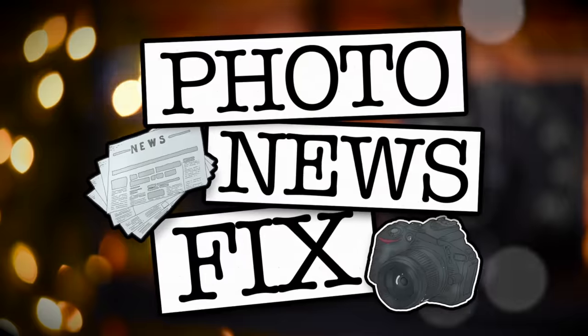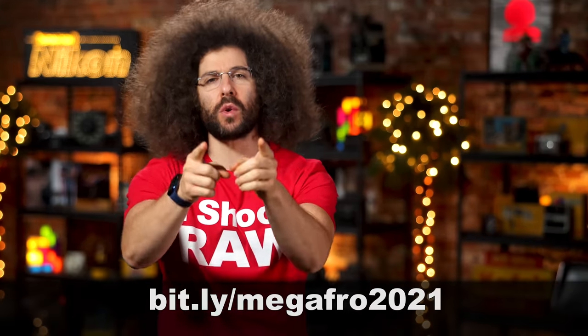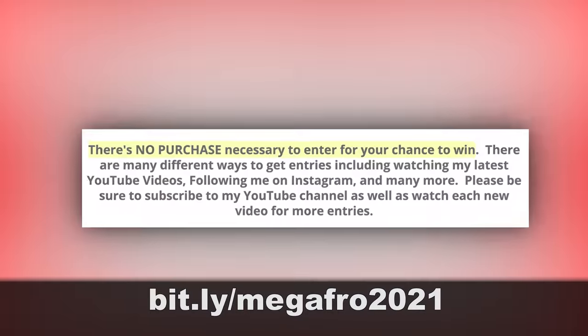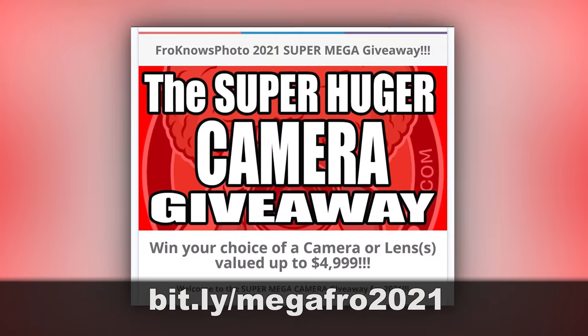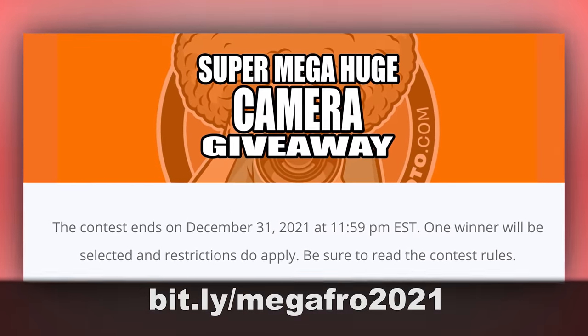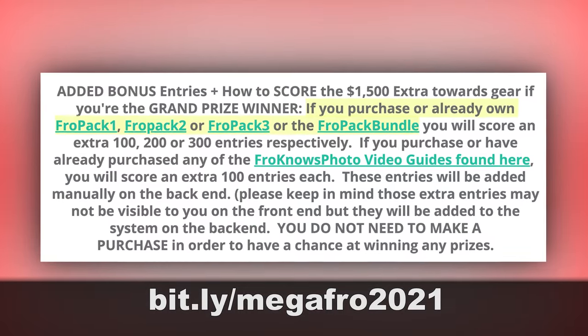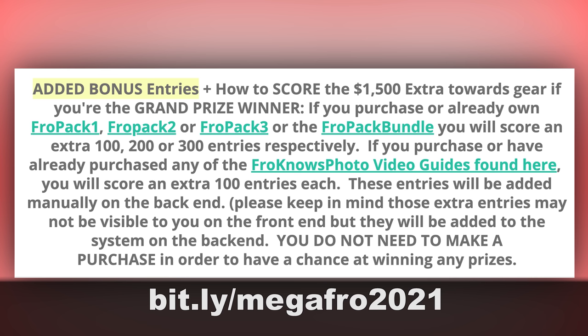Jared Polin, FroKnowsPhoto.com, and this is your Photo News Fix. This Fix is brought to you by the Super Huge Mega Camera Giveaway, where I'm giving away up to $4,999 of my own money for one of you to spend at Alan's Camera. It's completely free to enter — just head over to bit.ly/megafro2021 and follow the directions on the contest page. If you purchase or already own FroPack 1, 2, or 3, you'll score extra entries. Now let's get to the fix.